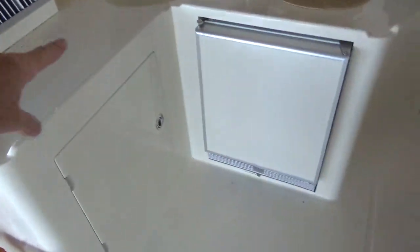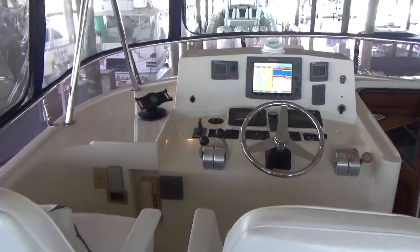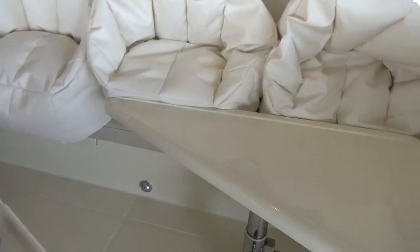Flat panel TV, little wet bar area with refrigerator. The helm, really nice settee over here — big, you can see it can hold five of these beanbag chairs, so it'll hold lots and lots of people.